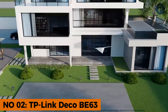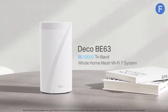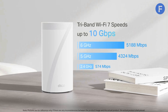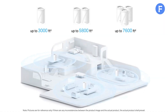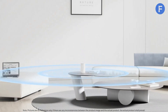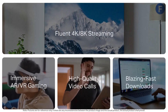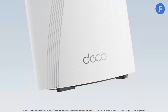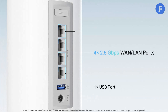Number 2. The TP-Link Deco BE63 is an excellent choice if you're looking for advanced features without breaking the bank. Offering up to 10 gigabits per second speeds and 5,800 square feet of coverage, it outperforms many similarly priced mesh systems that cap out at 3,000 to 4,000 square feet. With tri-band Wi-Fi, you can stream 8K videos, game online, and download large files simultaneously without buffering. The four 2.5 gigabits per second Ethernet ports ensure lightning-fast wired connections for gaming consoles, NAS setups, and smart TVs.